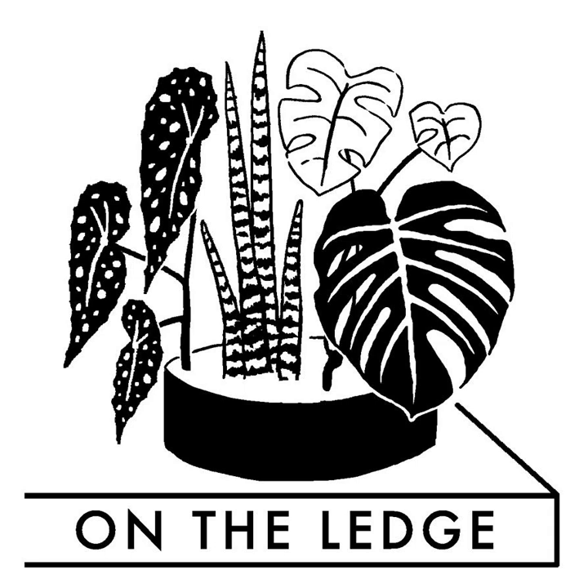On the Ledge podcast is back — it's episode 84 and I am your host Jane Perrone. This week we're talking about Christmas, Easter, and indeed Thanksgiving cacti. I've got expert grower Mark Preston on hand to answer my questions about the differences between these groups of plants and finding out some top tips on how to get them to flower, not drop their buds, and generally look fabulous in our homes.